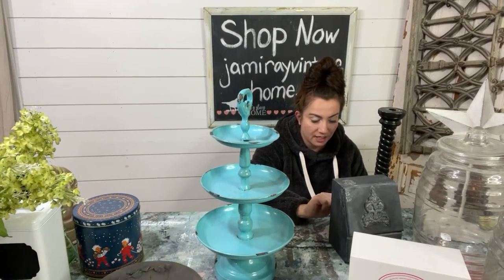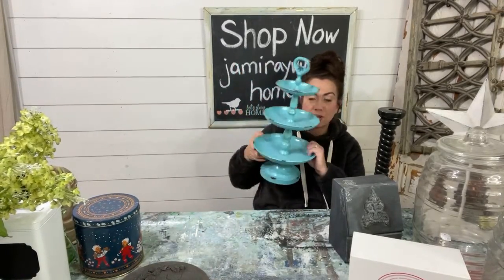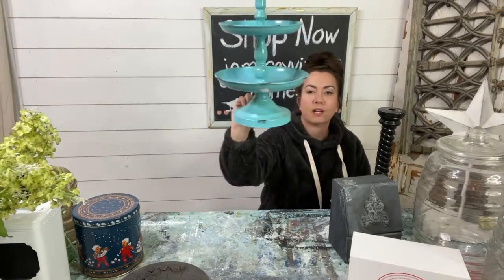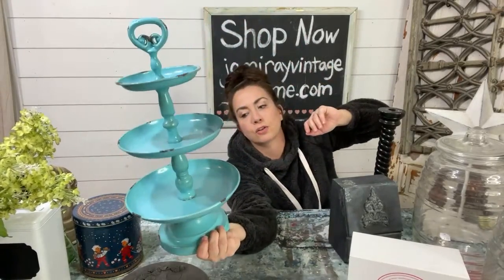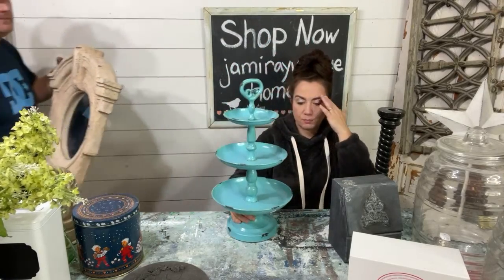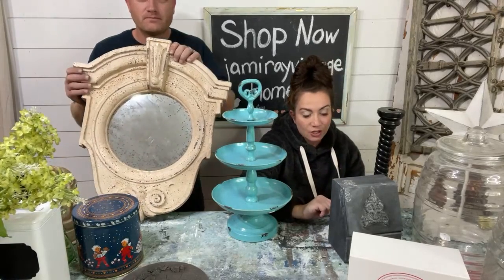Tiered trays sell really well. They're good for displays. If you have a booth, pick up all the tiered trays you can — if you have jewelry or little smalls, they're super cute in there. I paid $3 for this one — it's like a chippy teal, welded together with a little bit of rust. It's already sold for $24.95.